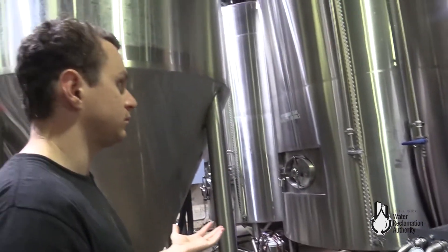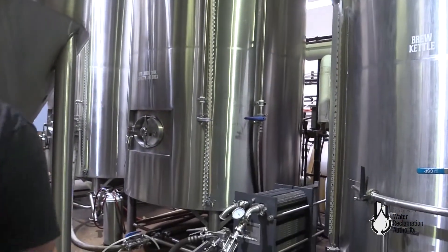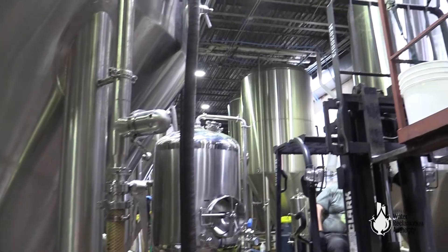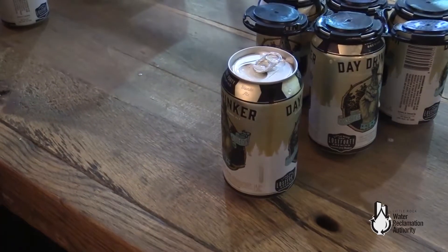So it's like net zero at that point. From boiling, you transfer it to the fermenter, where we add yeast and it ferments. That's 90 barrels of water. So that's the process.